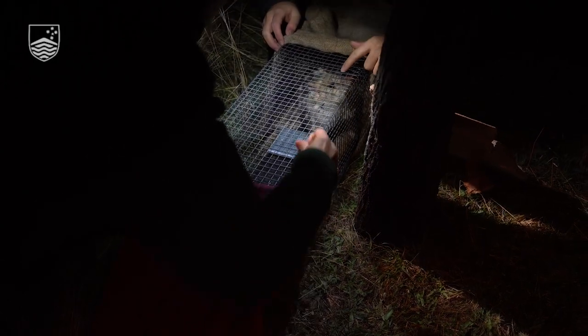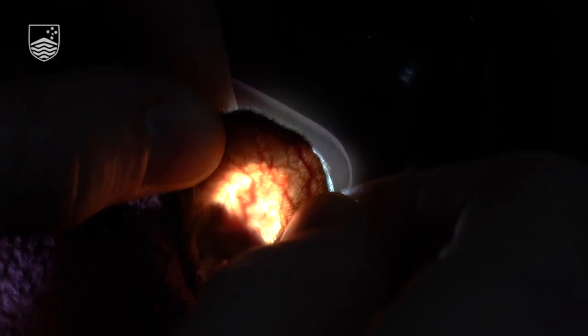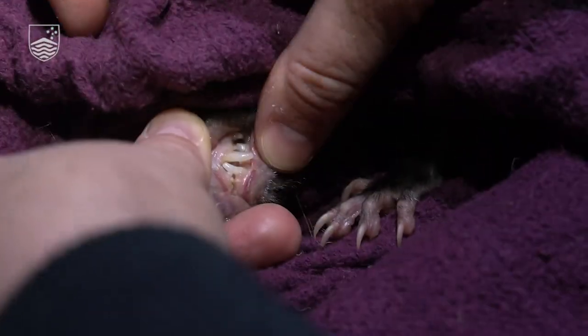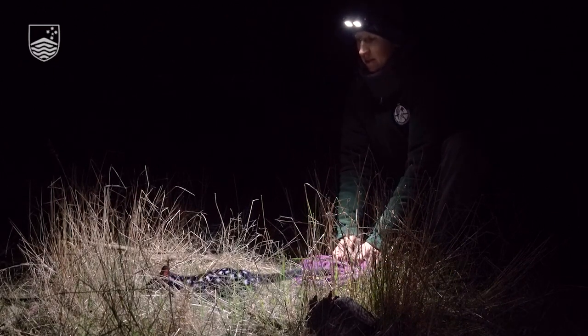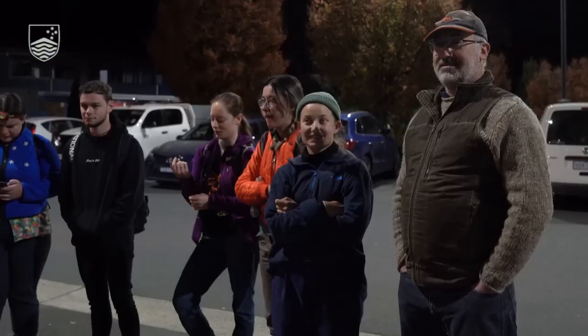For each animal that we caught, we would weigh them, take a DNA sample for genetic testing, and a scat sample, which is important for determining their diet. We spend as little time having them processed as possible. Last night we happened to catch a quoll that had already been caught by another member of our team not 200 metres away, so clearly she wasn't very stressed by the process and was more interested in the bait than anything else.